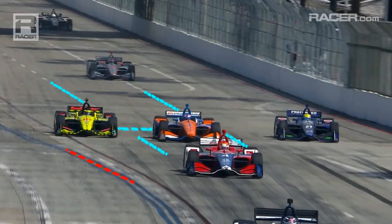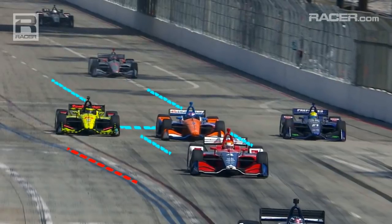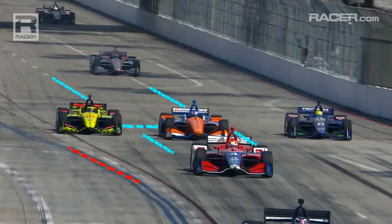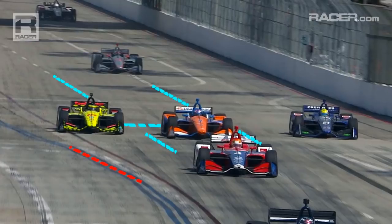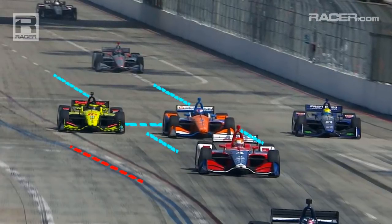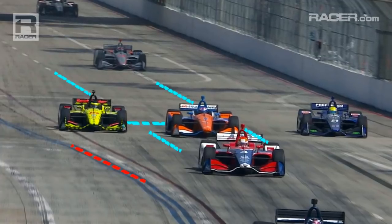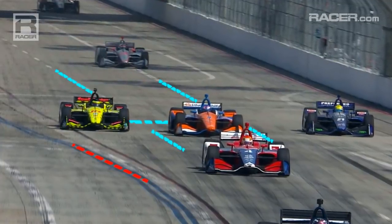Here we have both cars. You can see how far they've come from the lines we're using as a benchmark for distance. You can also see how relatively small the gap is between both cars. We can see in the red dotted line the upcoming pit exit line that Bourdais is about to run over. This is where I'm starting to wonder whether IndyCar, in their decision to penalize him, said...